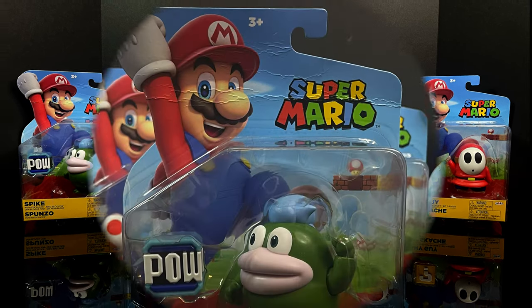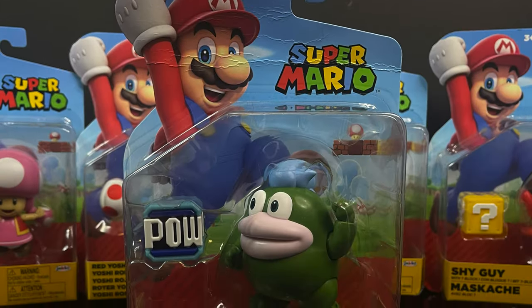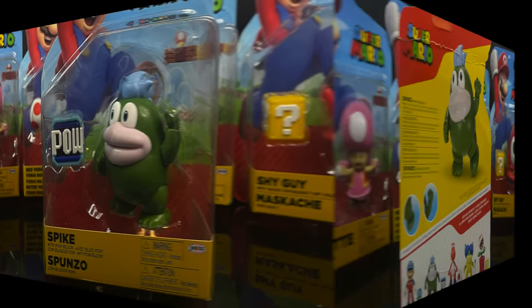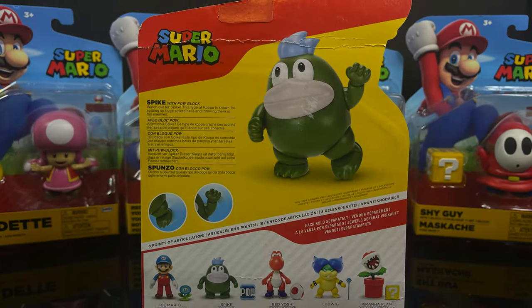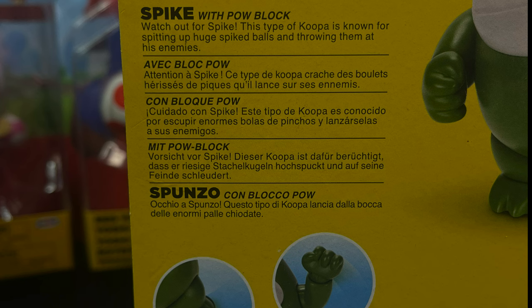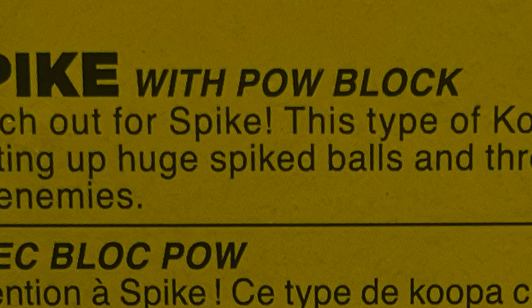Starting off with the Ralph Wiggum of the Mario universe, Spike — or how he's listed on the box, Spoonzo — which I kind of like a whole heck of a lot better. On the backside you get a little bit of a read-up about Spike with the POW block. I think he could have used a huge spiked ball, right? That would have been nice to see.